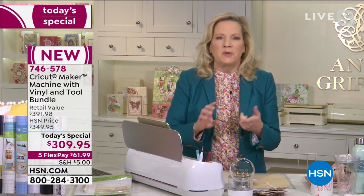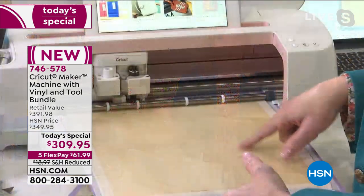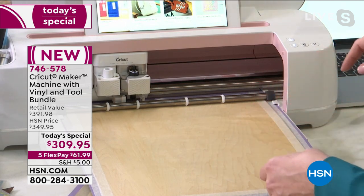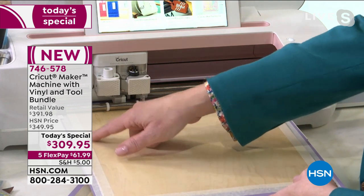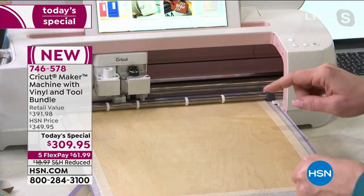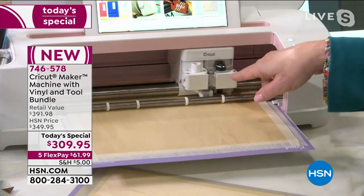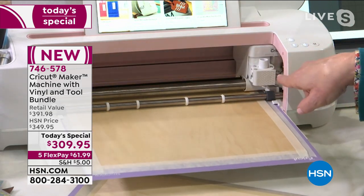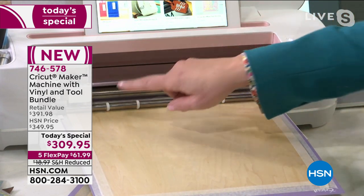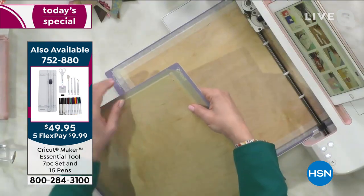I'm going to show you a trick only the Maker can do. I have a piece of wood veneer on my mat. Around it is masking tape on all sides to hold it in place — because to cut something this thick, the machine will go over the design many, many times. I have the deep cut blade installed in clamp B. This is the adaptive tool system at work — and this is something I think is really unique.